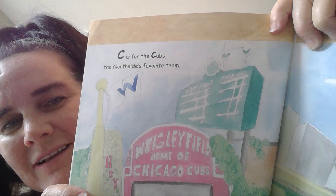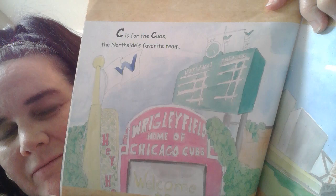I bet I can guess what C is. C is for the Cubs, the North Side's favorite team. Wrigleyville is where the Cubs play. D is for dyeing the Chicago River green.